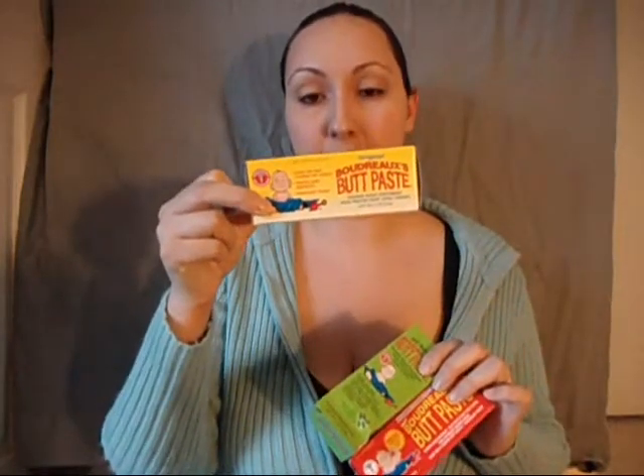So I was sent over three actual butt paste creams — this is the original, the all natural, and the extra strength. I pretty much love them all. I've tried the original before; I actually got some for my baby shower with Shawn. It was the first time I ever tried it and I fell in love with it as soon as I used it. I ran out of it, so that's why I was looking to get some more.